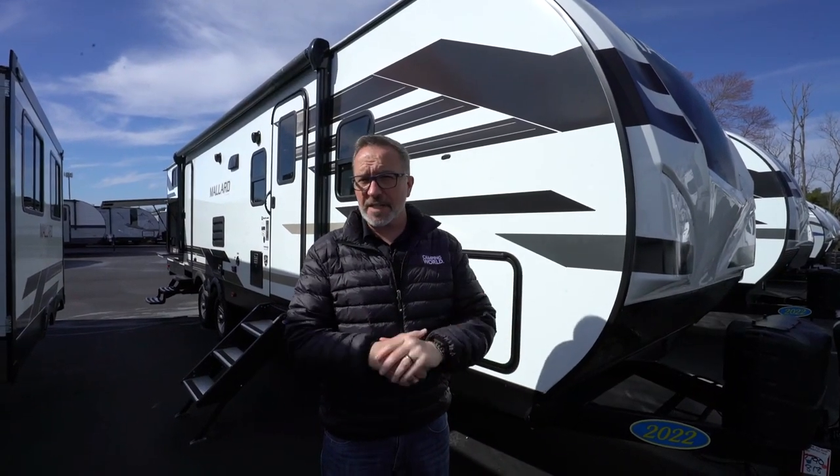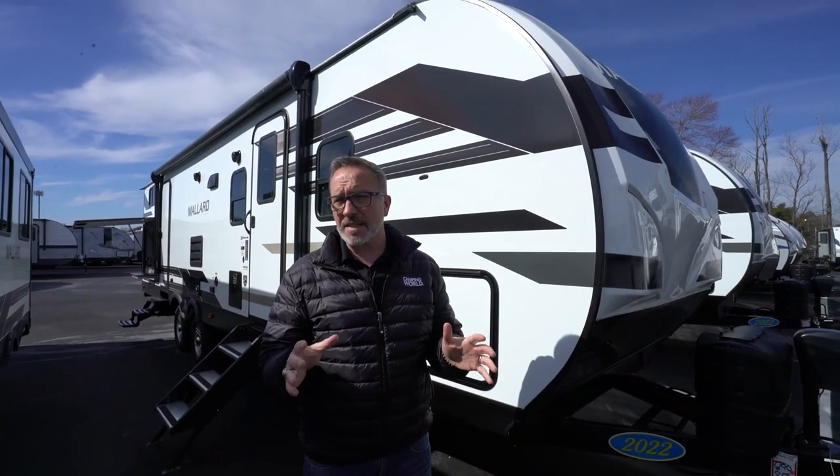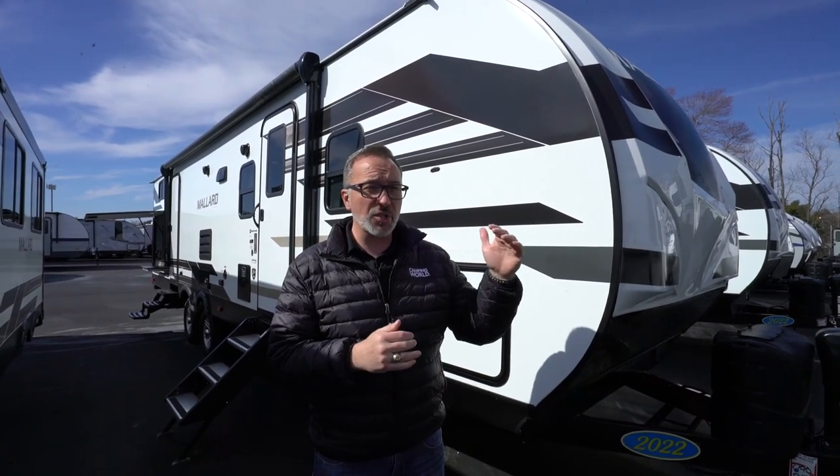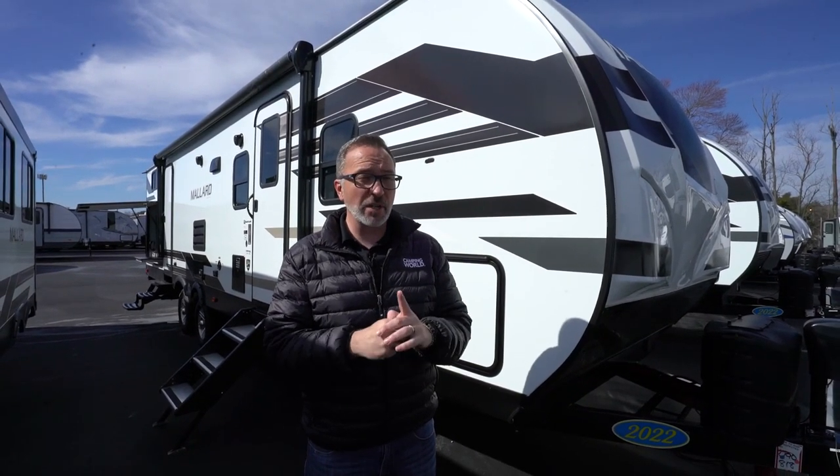At almost 35 feet long, roughly 7,000 pounds dry, but could easily sleep nine, plus all types of features and amenities that even a luxury coach would be jealous of — you're going to love this mid-tier Heartland Mallard M32.